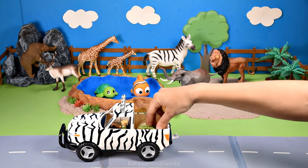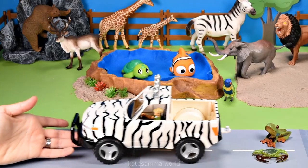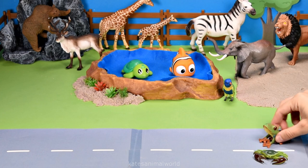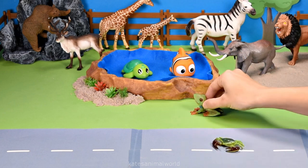Oh, who's in the back of the car? It's a crab and a frog. Hey crab, let's race to the water. All right, let's do it. Three, two, one, go. Oh, oh, come on.